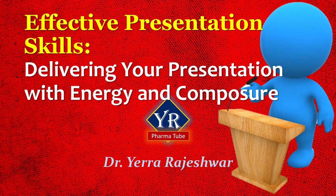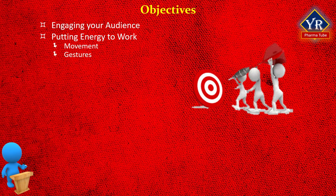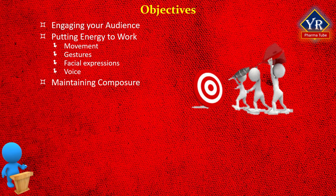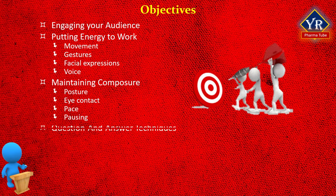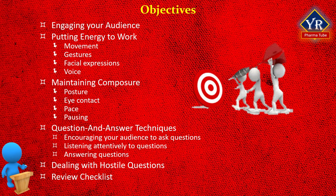Watch till the end of this lesson to get benefit out of this lecture. Learning objectives: engaging your audience; putting energy to work by following tips such as movement, gestures, facial expressions, and voice to make the audience more engaged; maintaining composure — a state of being calm and in control — through posture, eye contact, pace, and pausing; question and answer techniques including engaging your audience to ask questions, listening attentively, answering questions, and dealing with hostile questions.